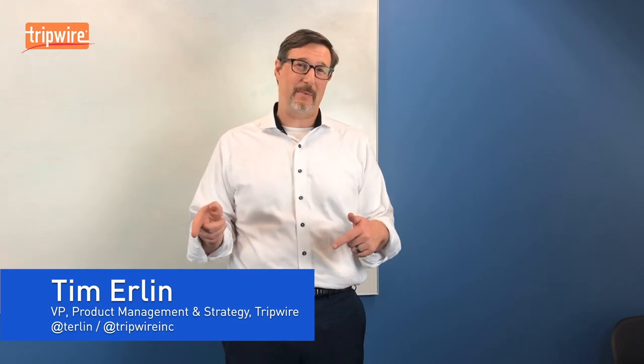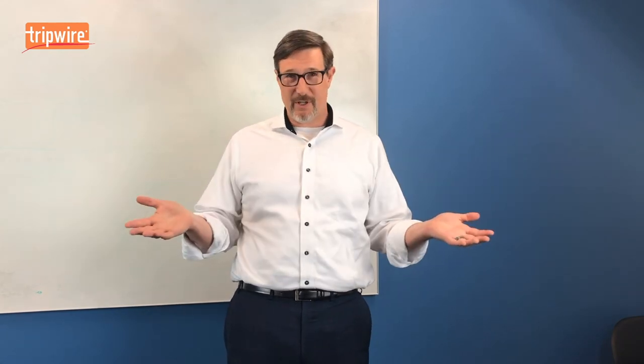Hi, I'm Tim Erland, Vice President of Product Management Strategy at Tripwire, and I'm here to talk about the seven habits that make up a highly effective vulnerability management program. So let's get right to those seven habits.